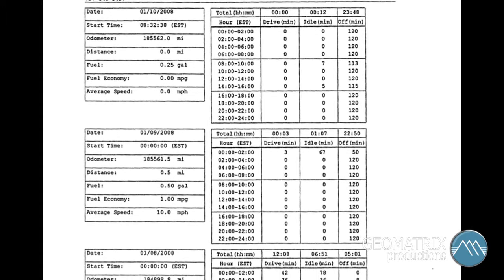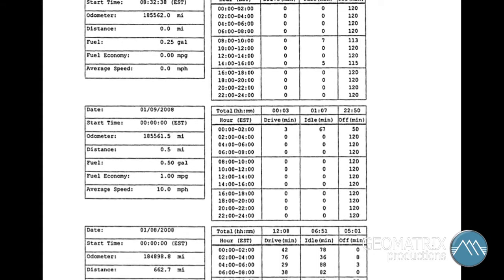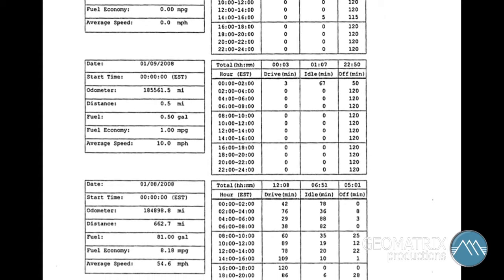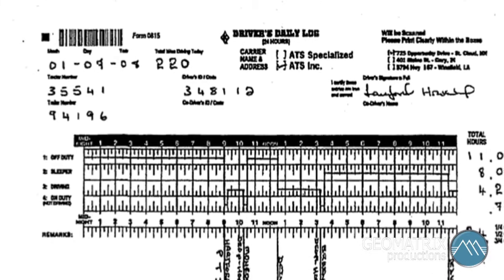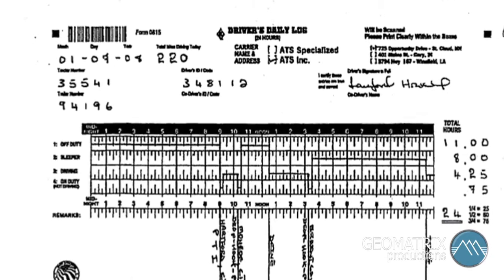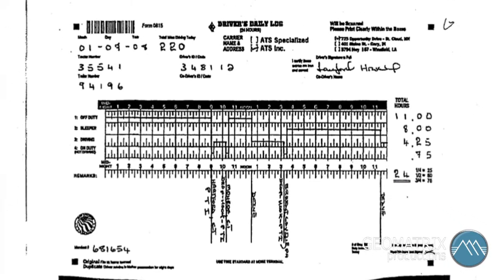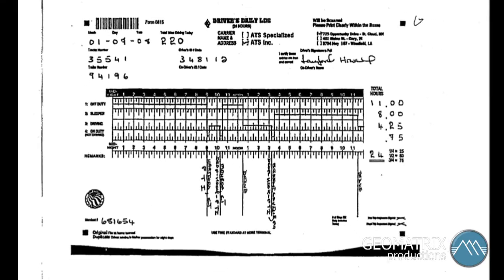These are engine control modules, and those engine control modules tell you when a truck is driving, when it's idle, when it's off. There's also something called a driver's log, and it indicates when they're driving, when they're sleeping, or when they're off duty.